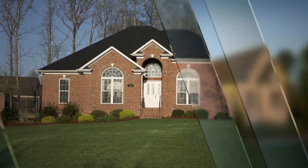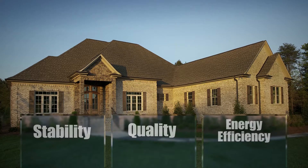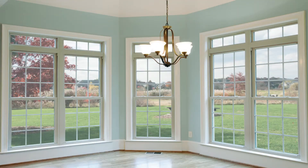Our new construction windows are precision engineered to deliver the stability, quality, and energy efficiency that homebuyers value most, complemented by true and lasting beauty. We strive to meet the strictest building codes.